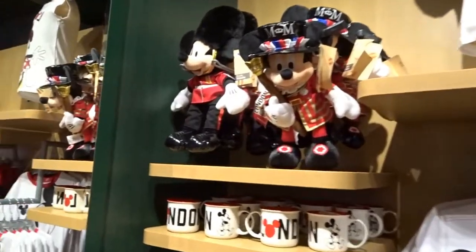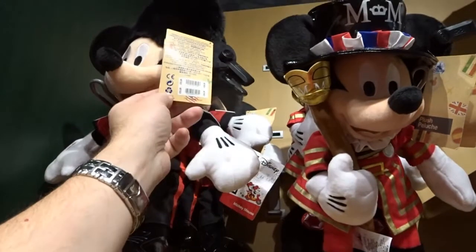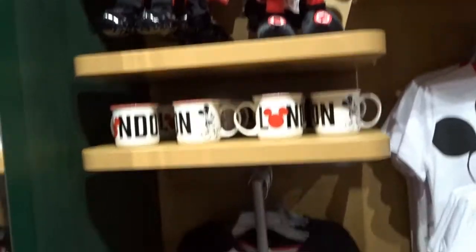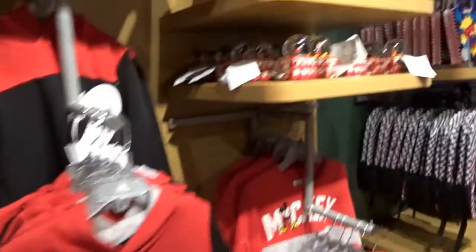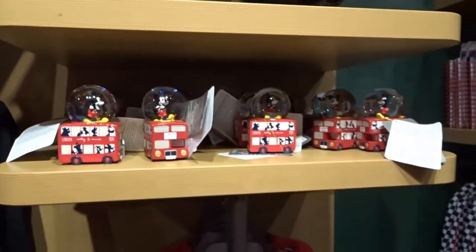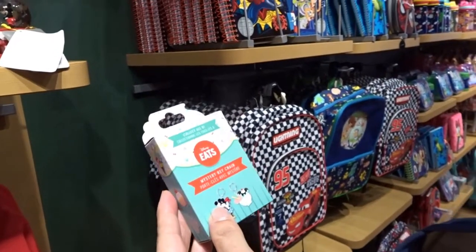You've got some London-themed plush over there in a Beefeater hat — 25 pounds. That's pretty cool. You've got a snow globe — a London tour snow globe, 15 pounds for those. Look, they've got little mystery key rings!